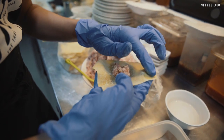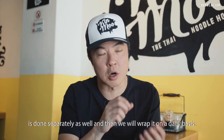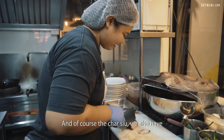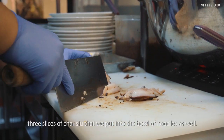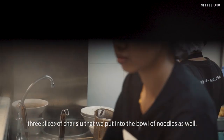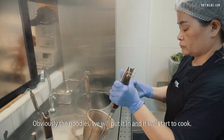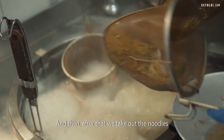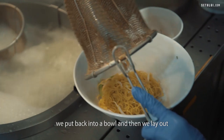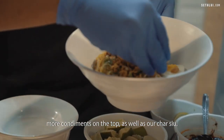Everything is wrapped from scratch — the wonton skin, and the meat inside is done separately as well. We wrap it all on a daily basis. We also have three slices of char siu that we put into the bowl. We start with the condiments, put the noodles in to cook, then take out the noodles, place them back in the bowl, and lay out more condiments on top along with our char siu.